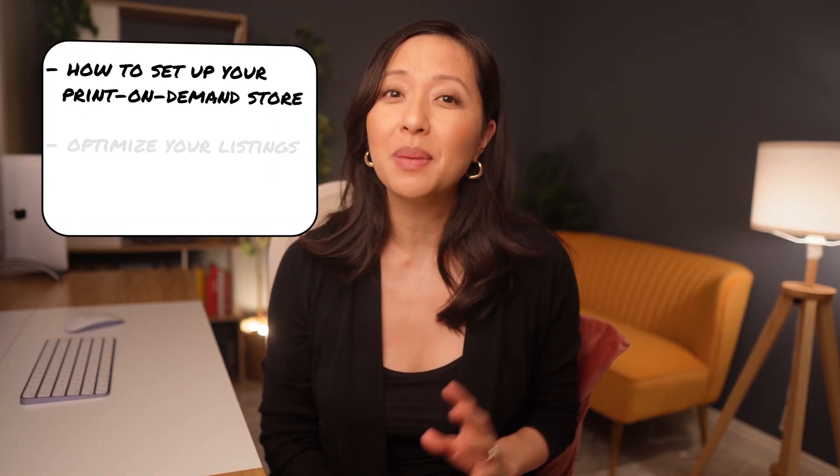By the end of this video, you'll know exactly how to set up your print-on-demand store, optimize your listings for sales, and connect tools like Gelato to handle fulfillment seamlessly. Plus, I'll share actionable tips to help you land your first 100 sales in the next 45 days. So, let's dive right in.